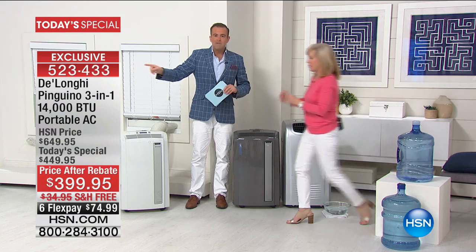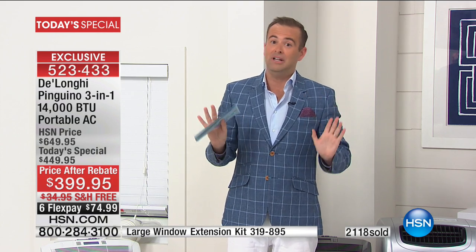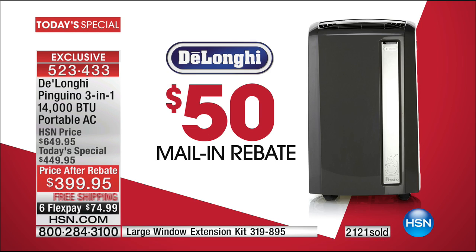I've had the privilege of launching the DeLonghi today's special for the past six or seven years and I've never seen response like this. I imagine it's friends telling friends and family members telling family members. DeLonghi is exclusive to us on television — nobody else has it. DeLonghi doesn't discount; they don't need to — they're the best. But today, $399.